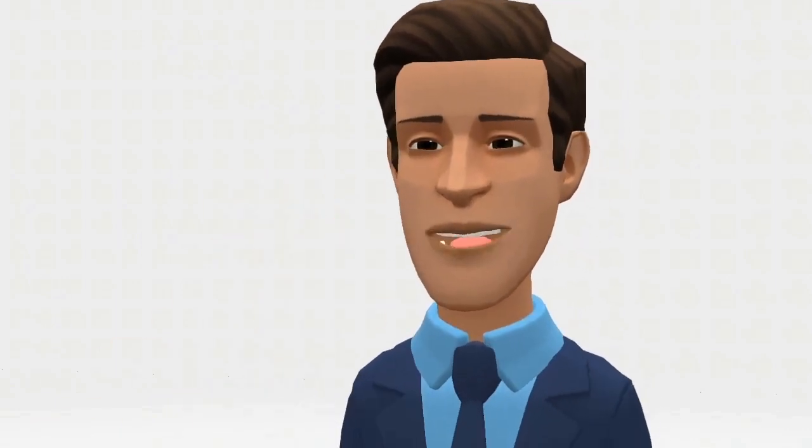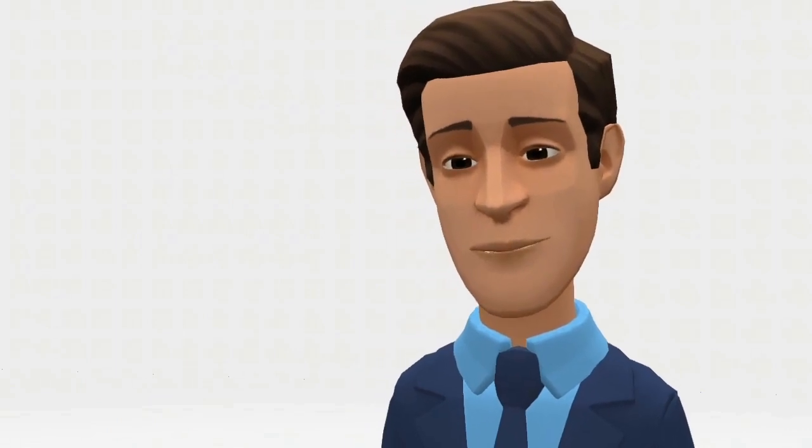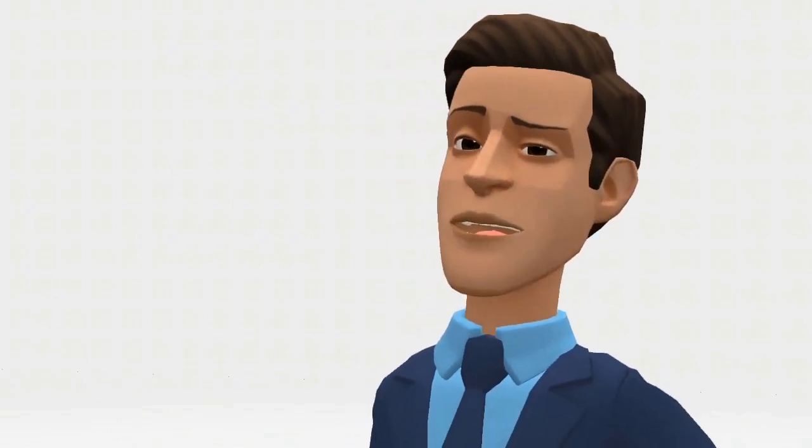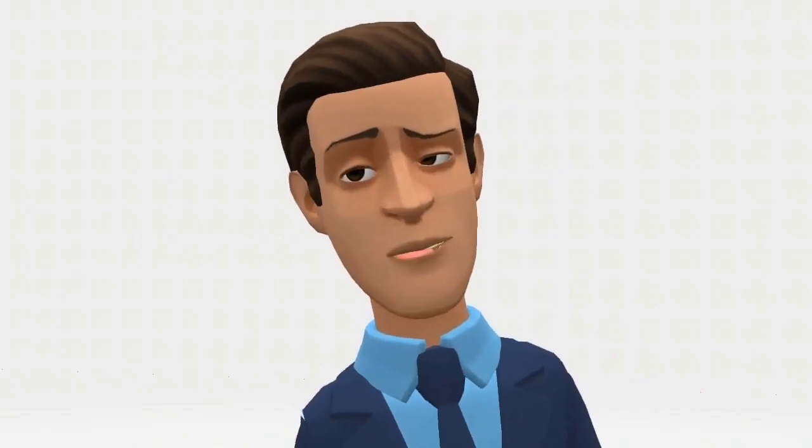Hi, I'm Joe from Plotagon, and I'd like to introduce you to Plotagon Studio, the easiest way to create professional-quality, 3D-style animated movies for a wide range of uses.